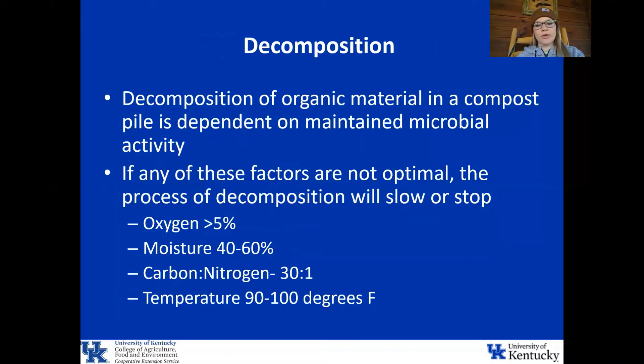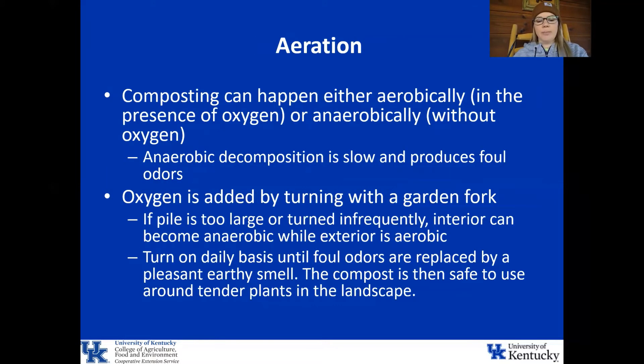Decomposition of organic matter in a compost pile is really dependent on maintained microbial activity — this is the most important thing to monitor in your own compost pile. If any of these factors are not optimal, the process of decomposition will slow or stop. Your oxygen must be greater than five percent, moisture content needs to be between 40 and 60 percent, your carbon to nitrogen ratio is ideally at 30 to 1, and your temperature should be 90 to 100 degrees Fahrenheit. Composting can happen either aerobically, in the presence of oxygen, or anaerobically, without oxygen.